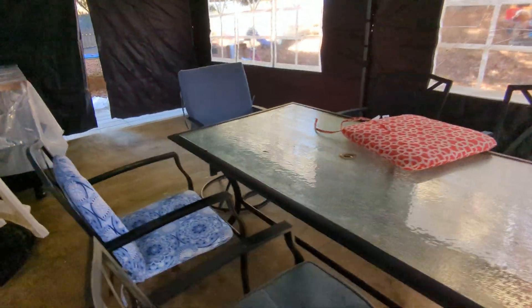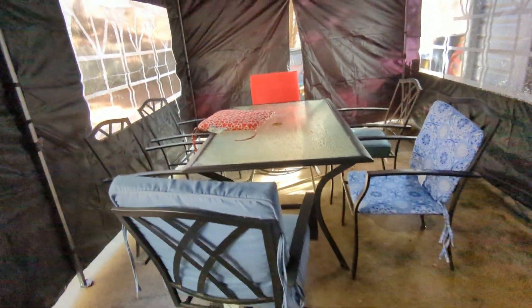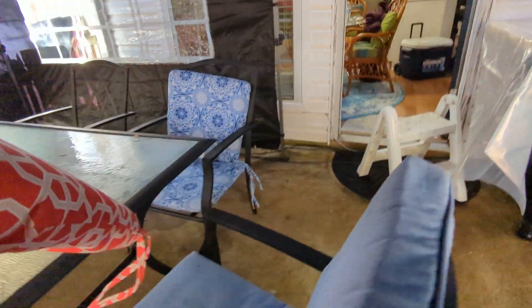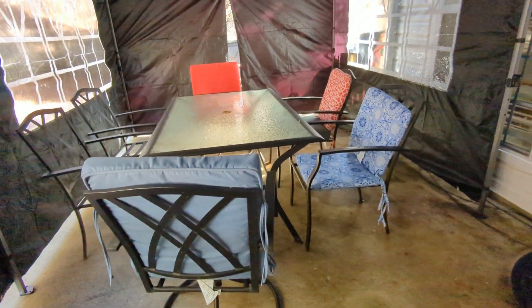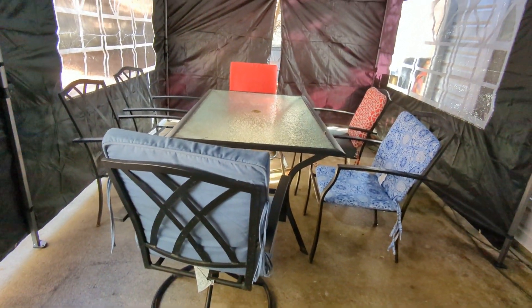Guys, my backyard patio looks so beautiful now! Finally I can put my cushions on — I already have two, but I'm missing more. I'll buy different colors so it looks nice, because there are six seats total.